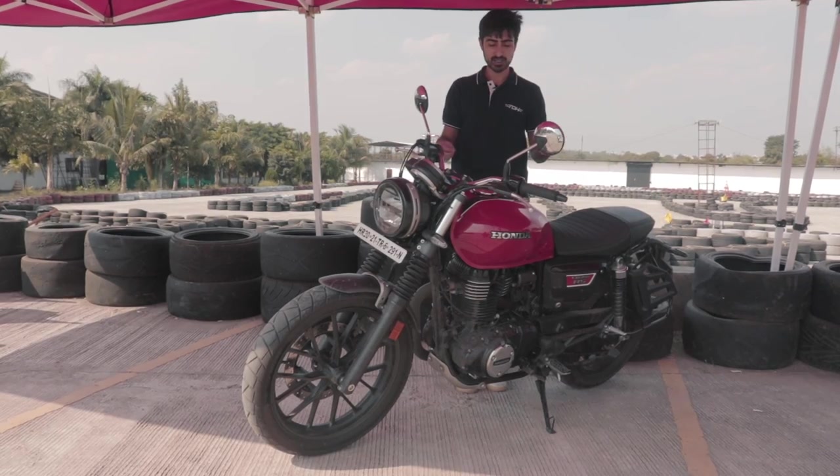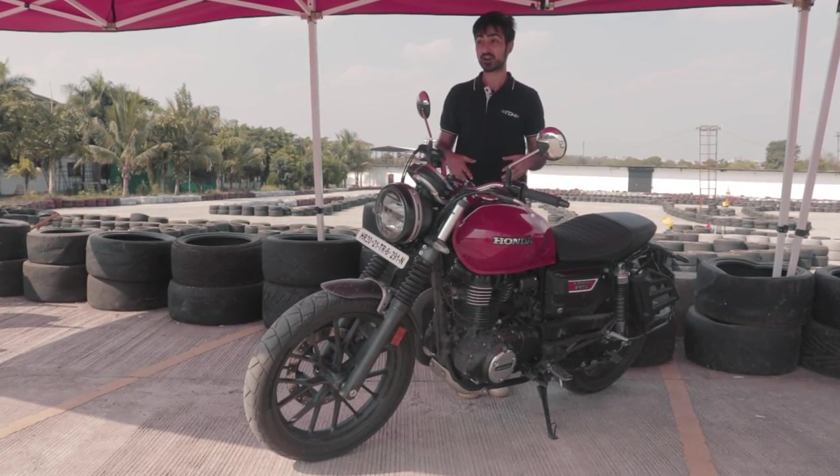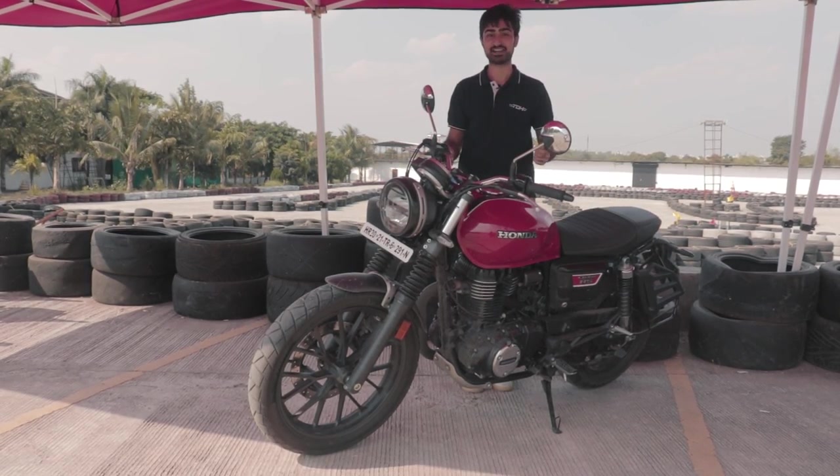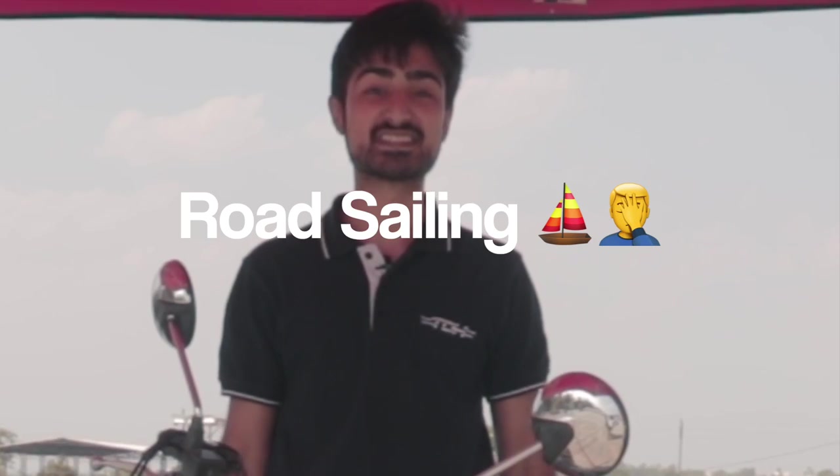You might be thinking that the moniker RS stands for road sport, rally sport, or race sport. No, my friend, it is for road sailing.